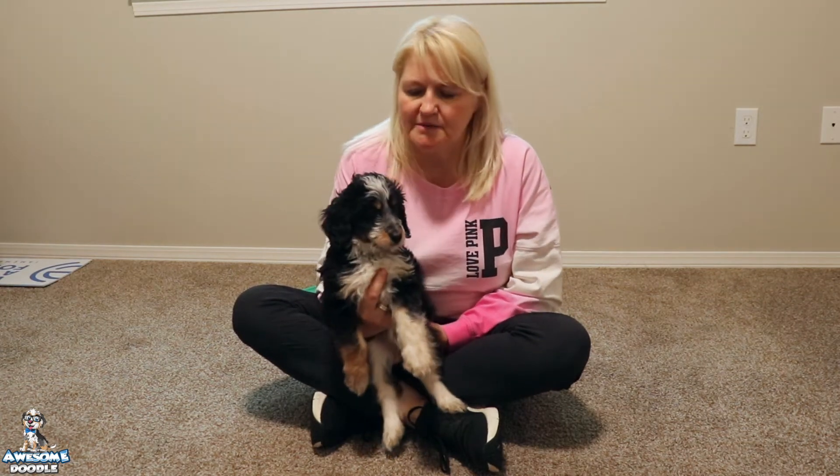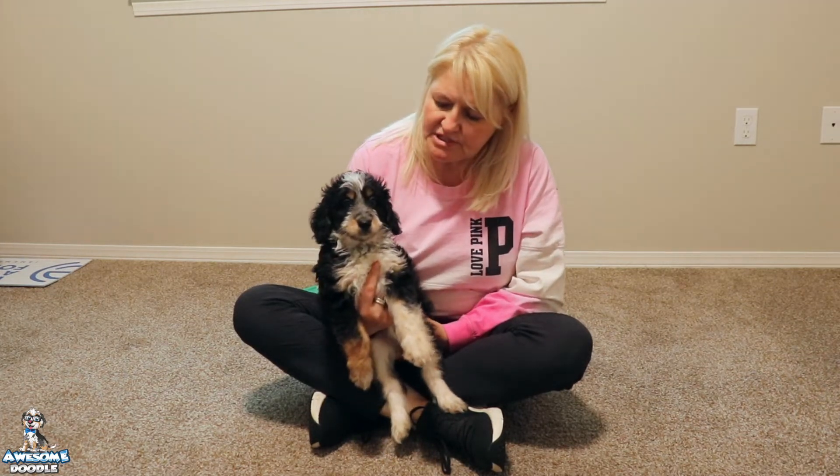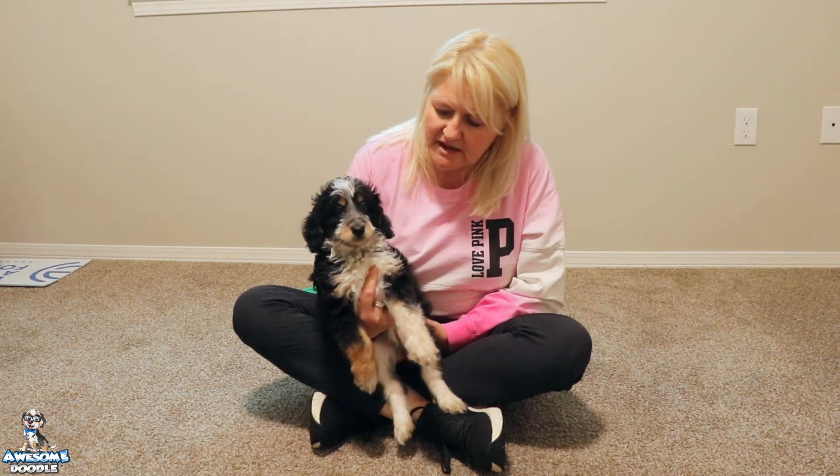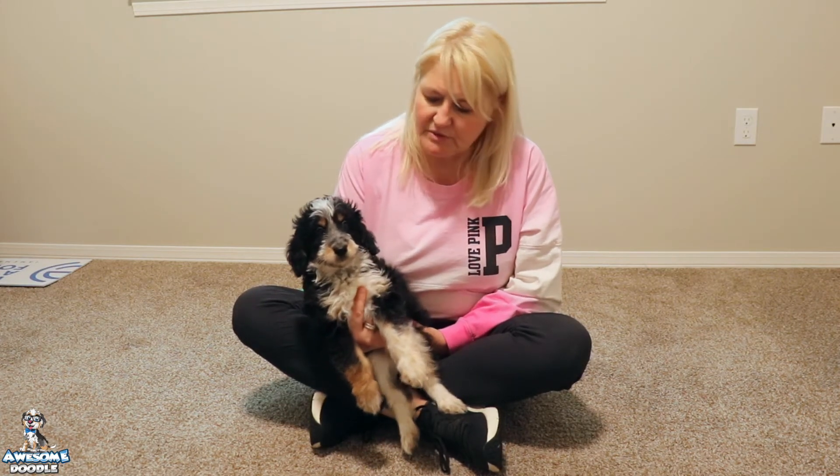Hi Awesome Doodle fans, it's Tammy. I am here with Hopper. Hopper is one of Molly and Miko's mini F1 Aussie Doodles. Hopper is just a fantastic little guy. He is a traditional tri-color and he's absolutely beautiful.